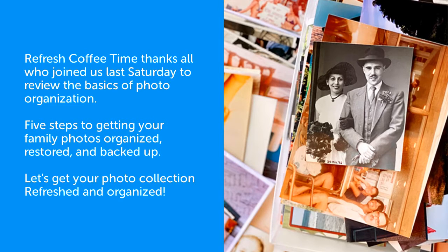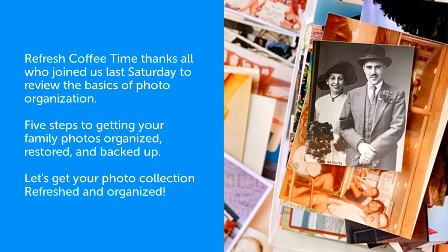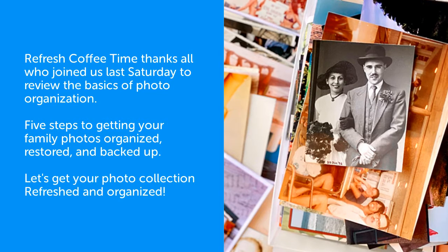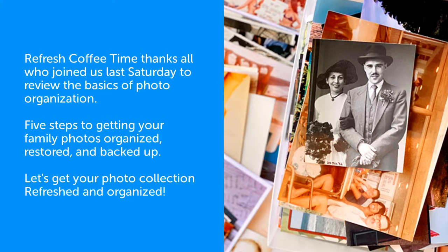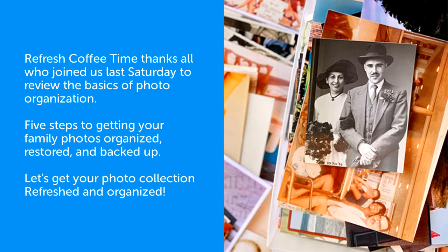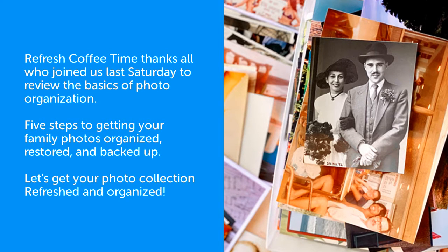Greetings, all. This is Gary from Refresh Organizers and Designers. I have the expertise to organize, digitize, and restore your old photos and memories into a manageable set of digital files. Best of all, they will be safely backed up onto your hard drive when the task is completed.